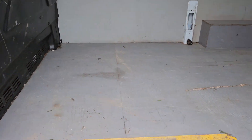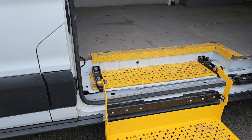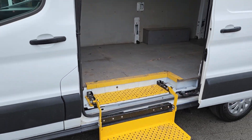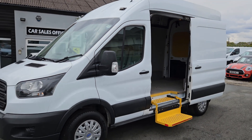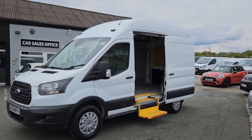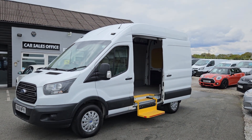The van itself is available to view in person — it is on the forecourt. We do offer finance as well as part exchange on all our vehicles. If you'd like any more information about this particular van or any other vehicle we currently have for sale, please get in touch.